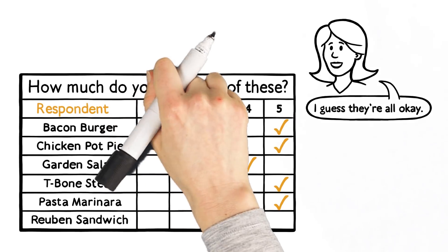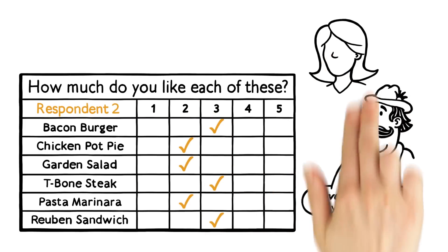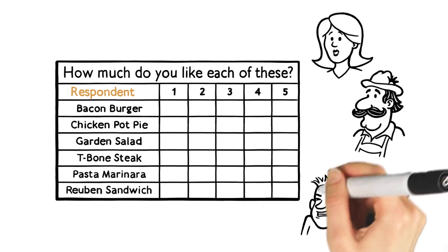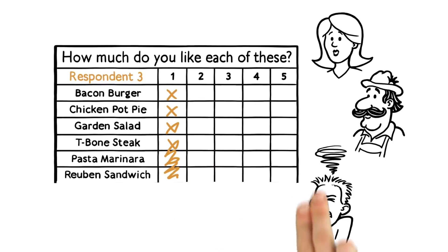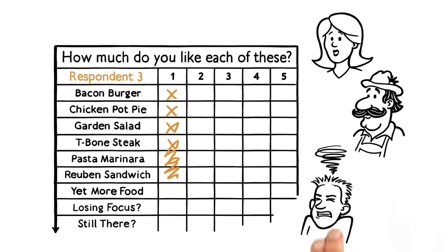Making matters worse, different respondents will use the scale differently, depending on their cultural backgrounds or even their moods that day. Of course, it's really difficult to compare groups of people when they use the same scale differently. Plus, Bill wants to ask respondents to evaluate around 30 potential main dishes, so these grids would be even longer than shown here.